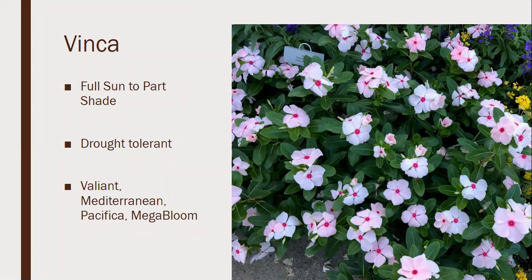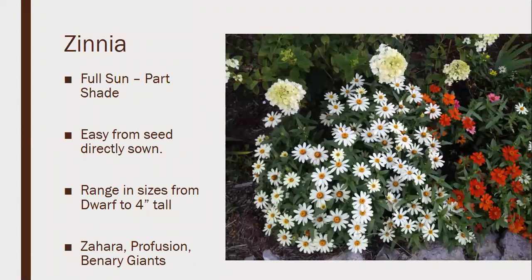Vinca is a bit of a misnomer — this is in the plant family Catharanthus, which is completely different from vinca vine, Vinca major, or Vinca minor. This type of vinca is full sun to part shade and very drought tolerant. I like to use it in masses in beds. The one pictured is the Valiant series. One of my mother's favorites is the Mediterranean series because it's a trailing type vinca that spills over rocks or spillways in landscape beds nicely. Pacifica has been around for a long time; Mega Bloom is a newer cultivar.